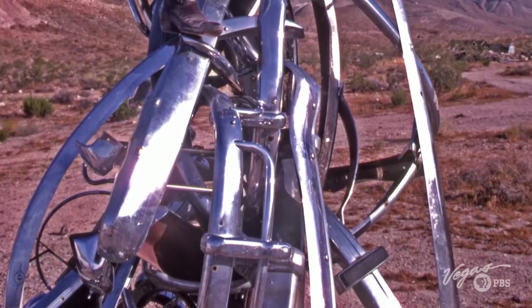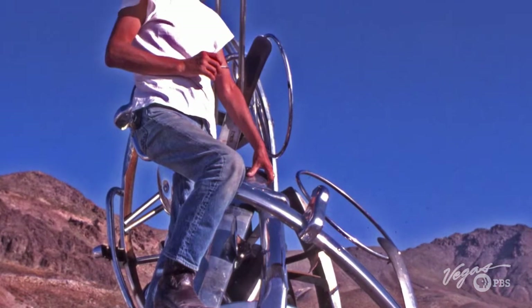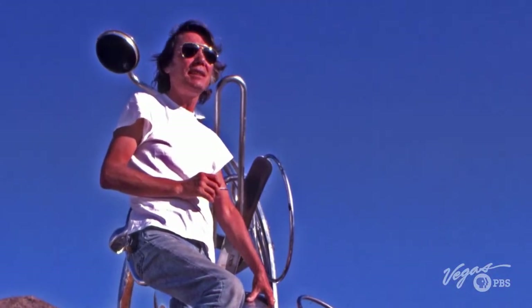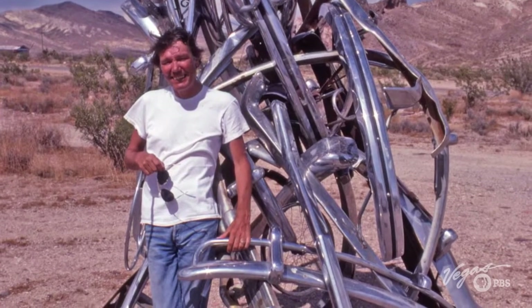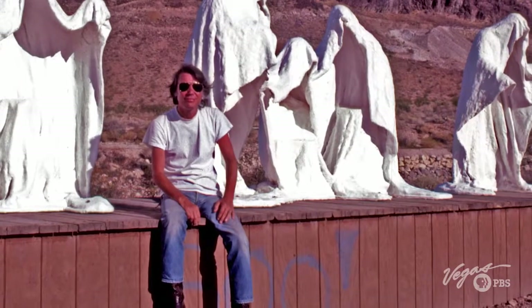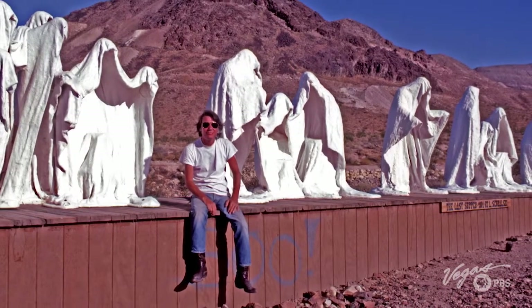How did this whole place get like this? It started with an artist named Albert Szukowski. He was from Poland originally, most recently Belgium, and he was going to San Francisco to visit his mother. He went through Death Valley and thought, this is the place where I want to realize my sculpture, the Last Supper.